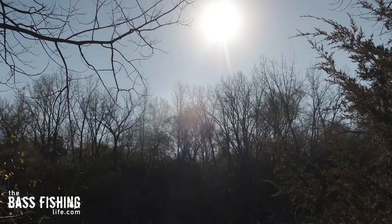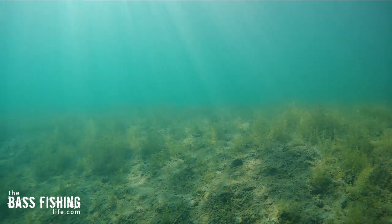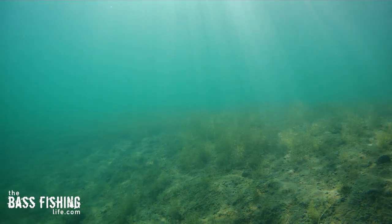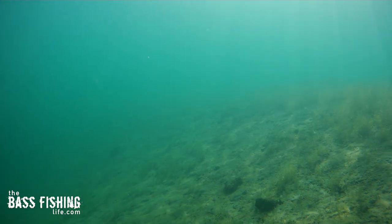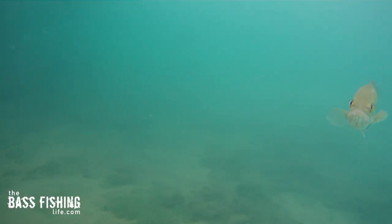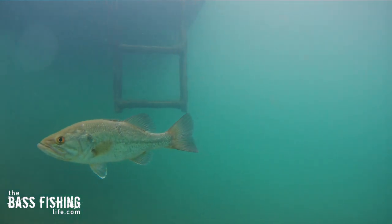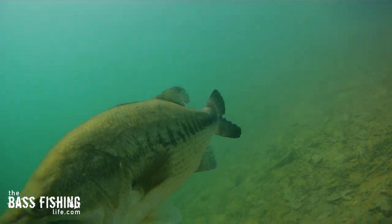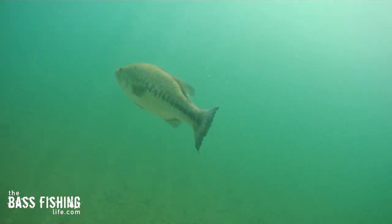When the sun gets really high in the sky, it's often this first break that bass will move back to, especially if there's not a lot of great shady shoreline options. I see this a ton in crystal clear water — they will pull off to that depth change and go down a little bit just to get out of the sun's intense rays.